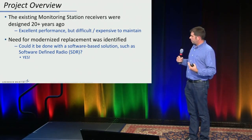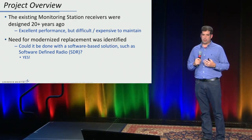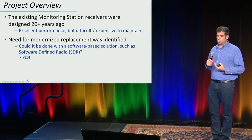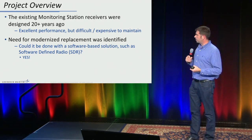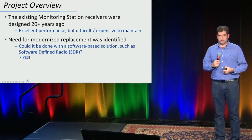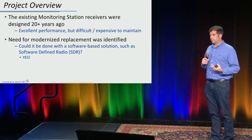A little bit about the project we got involved with. The existing monitoring station receivers have incredible performance, but they're becoming difficult and expensive to maintain — they were designed over 20 years ago and it's hard to get parts. The government asked us to look into an alternative: could we do this with non-proprietary hardware that could be upgraded over time easily, avoiding obsolescence issues? Could you do this with a software-defined radio? We've been working the past year to prove the accuracy, and I'm pleased to report that the measurement accuracy we're getting is comparable to or exceeds the existing legacy receivers.